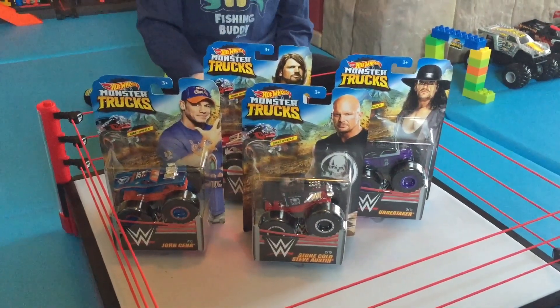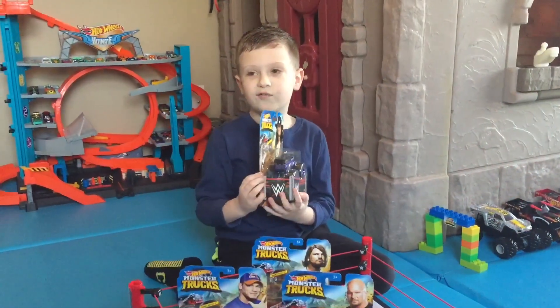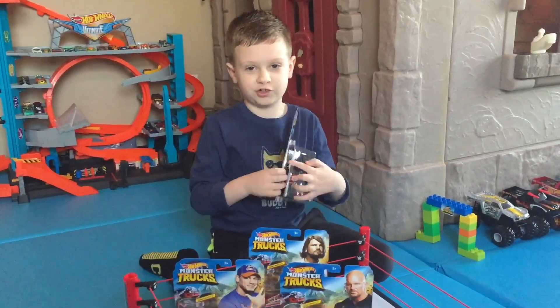There's one, two, three, four of these trucks. And our first truck is Undertaker Carrier Delivery.